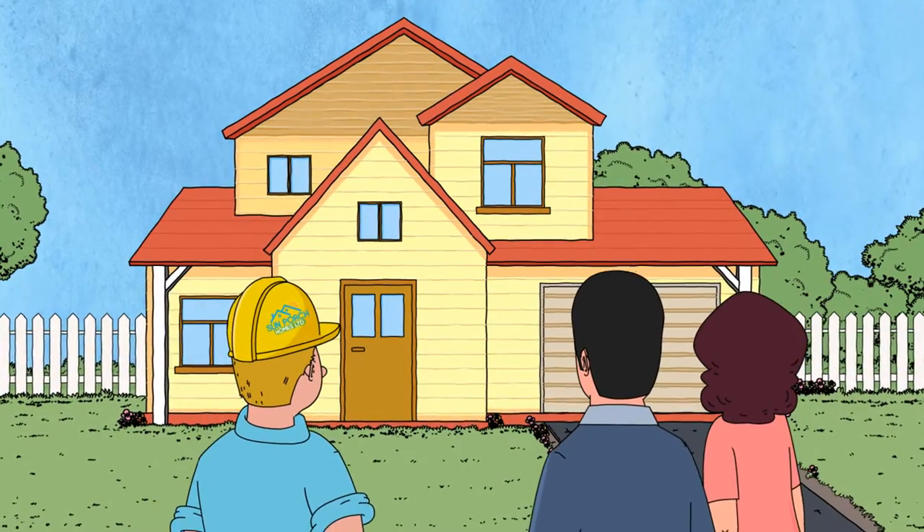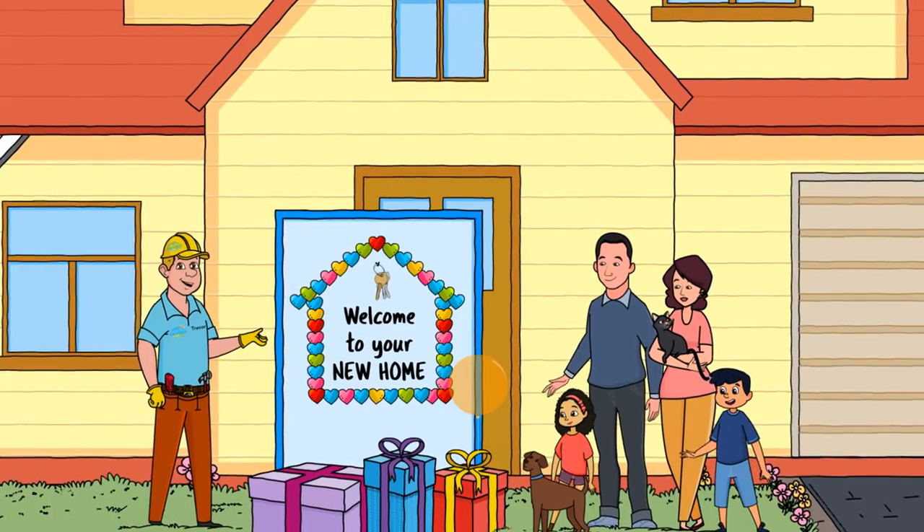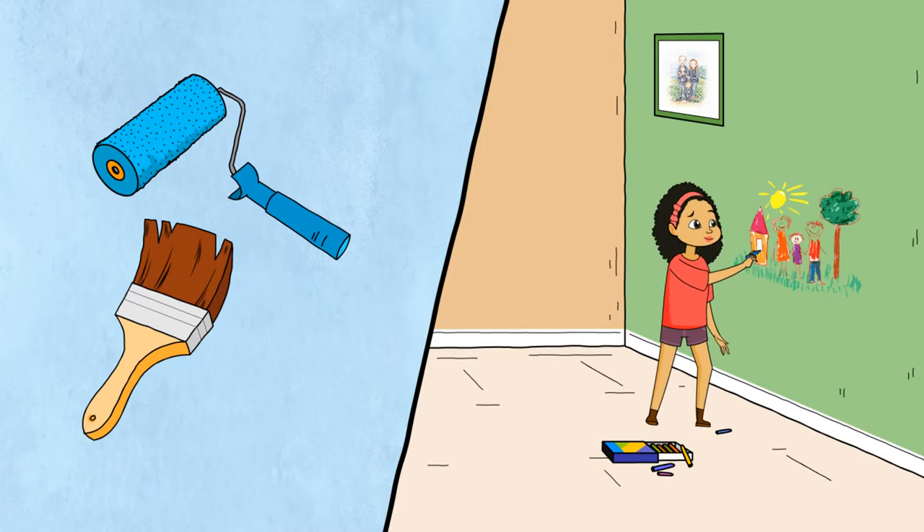Before your move-in day, we will inspect your new home together. We will also give you an exclusive welcome to your new home package, including extra paint and brushes, just in case the kids draw all over your walls.